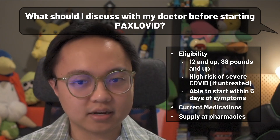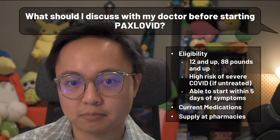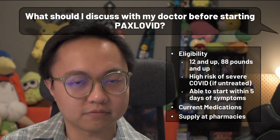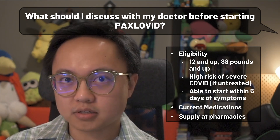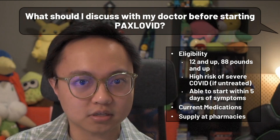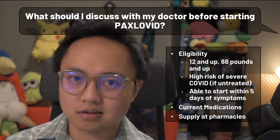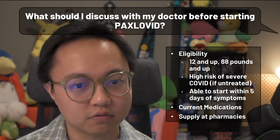It's worth noting that getting a severe case of COVID-19 is more likely if you haven't yet received an emergency use authorized COVID-19 vaccine. Besides the formal requirements, you should let your prescriber know about any medications you are taking, as they could potentially interact with Paxlovid, causing side effects or the medicine to not be as effective against COVID as it should be.